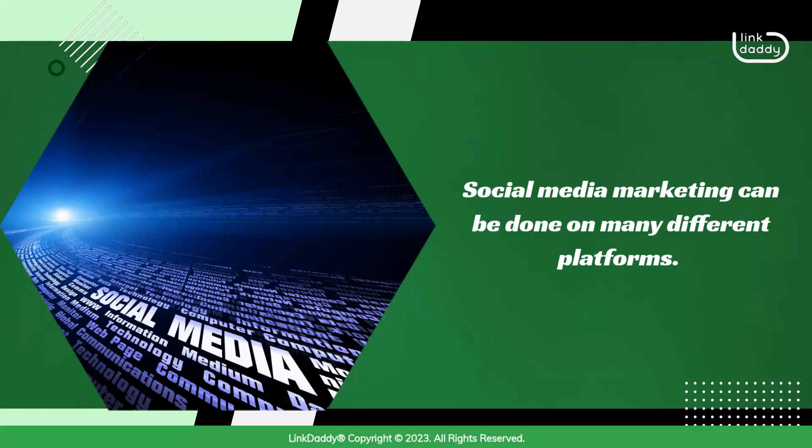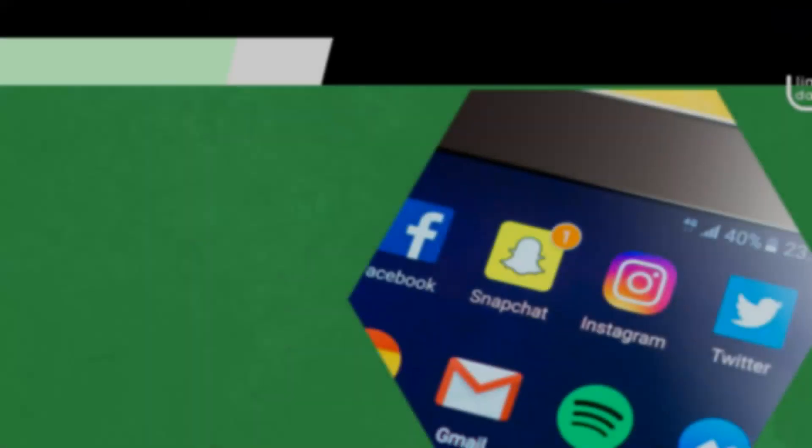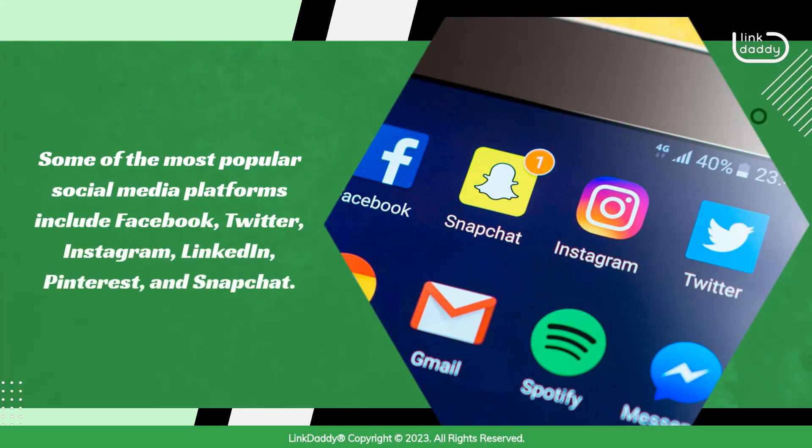Social media marketing can be done on many different platforms. Some of the most popular social media platforms include Facebook, Twitter, Instagram, LinkedIn, Pinterest, and Snapchat.